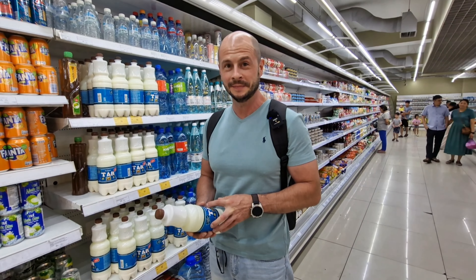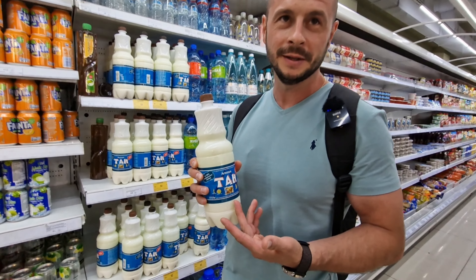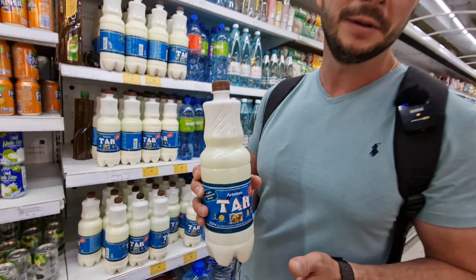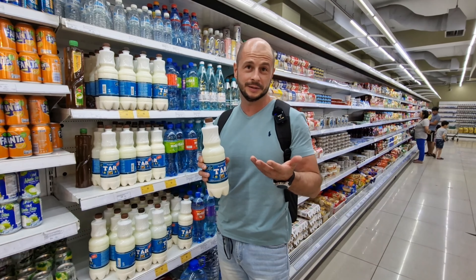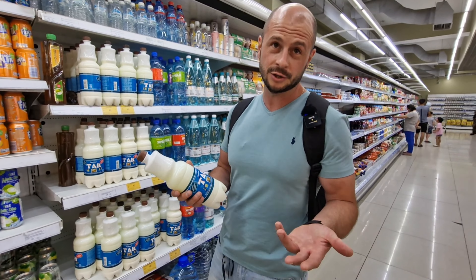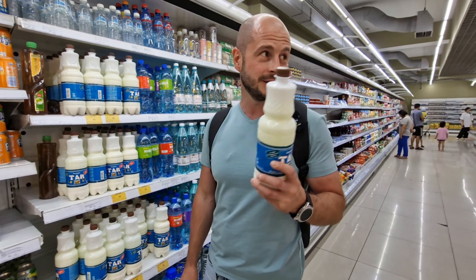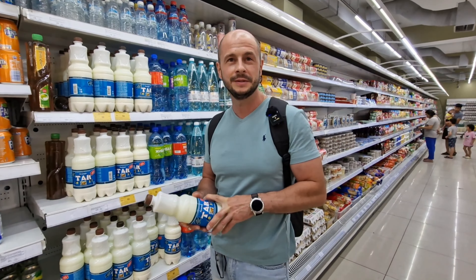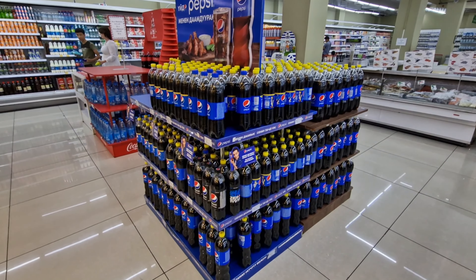Gleb has found something very local: a traditional Kyrgyz drink called Tan. It's something milky — like a salty milk with a sour taste. It's pretty strange for Russians but locals really love it and drink it literally everywhere. So it's basically milk that is salty and sour at the same time.